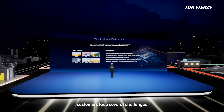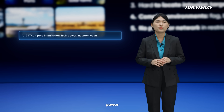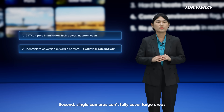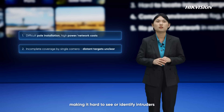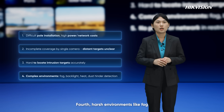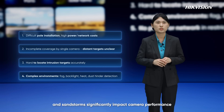In these scenarios, customers face several challenges. First, installing ports, power, and networks is inconvenient and costly. Second, single cameras can't fully cover large areas, and distant targets appear with too few pixels, making it hard to see or identify intruders. Third, locating intrusion targets is difficult. Fourth, harsh environments like fog, backlighting, high temperatures, and sandstorms significantly impact camera performance.